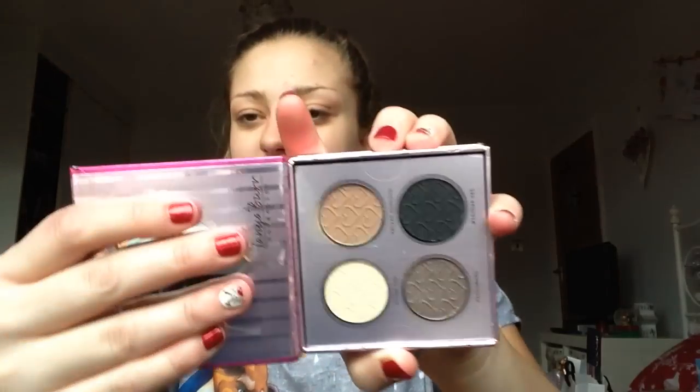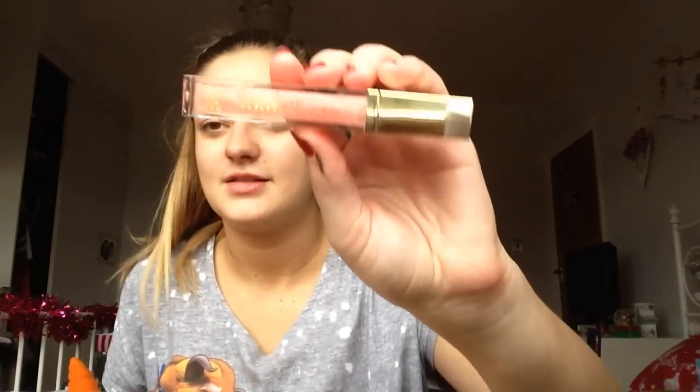This is in no particular order — just literally the order I brought it upstairs in. My auntie and uncle got me this Zoella vanity case. Inside it they got me the Tanya Burr Cosmetics Fairytale eye palette, which is really, really nice, the Tanya Burr Date Night lashes, and the Tanya Burr Champagne Toast lip gloss.